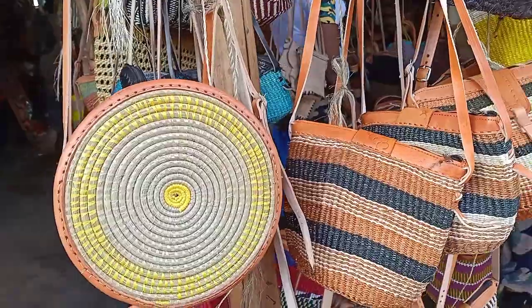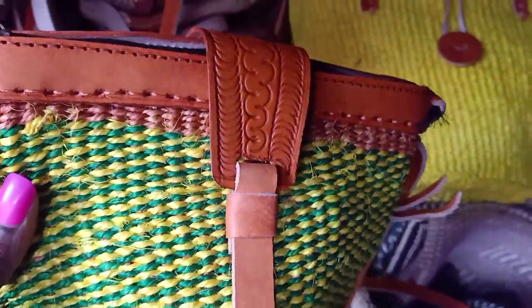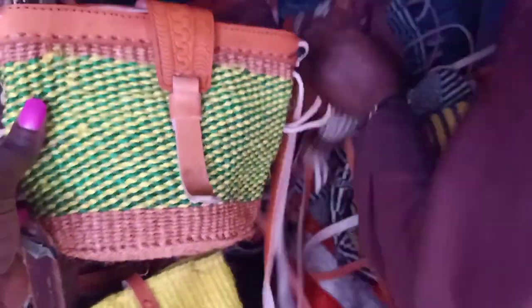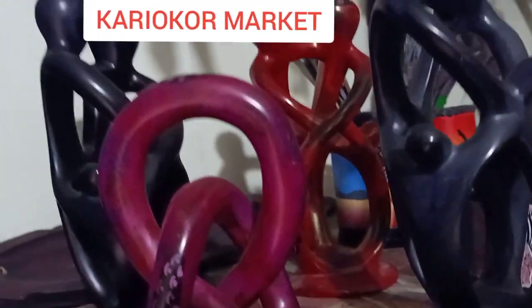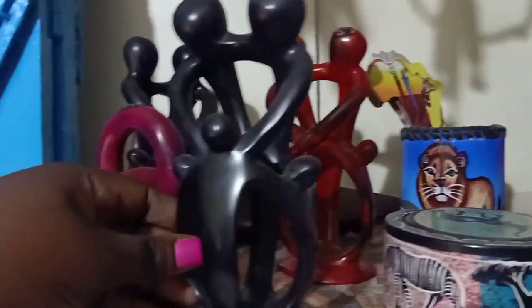Hi lovelies, welcome back to my channel. My name is Dolphin254 and I'm so excited today. I've started this video differently with an African traditional dance because the entire video will be all about African culture. I'm going to take you to the biggest craft market here in Africa — precisely Kenya — and I'm going to take you to none other than Kariokor market, a market well known for craft items.